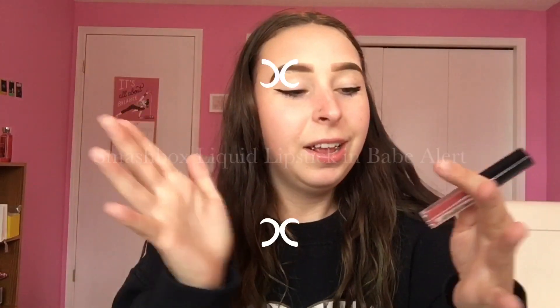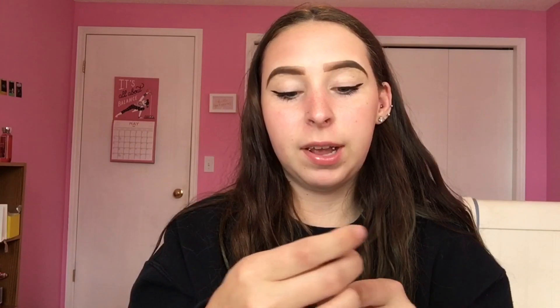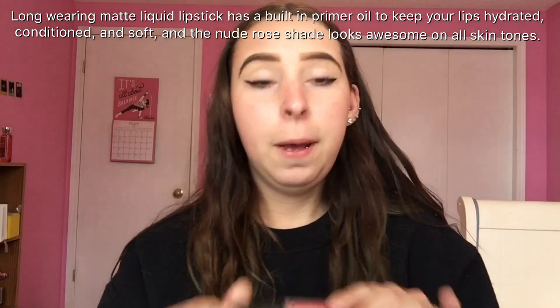We also have a Smashbox lipstick. I'm not wearing lipstick right now, just lip gloss, so I could try this on for you. This color is so pretty and Smashbox is so good. So I have Huda Beauty, Smashbox, and GlamGlow so far — this is actually the best Ipsy bag I've ever gotten. I literally love this color!